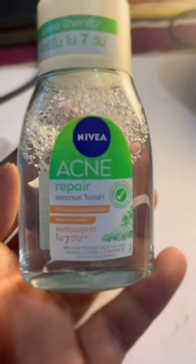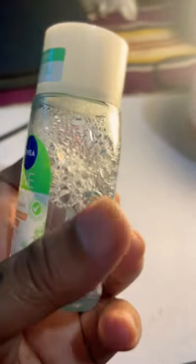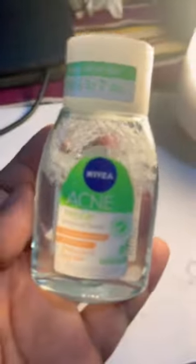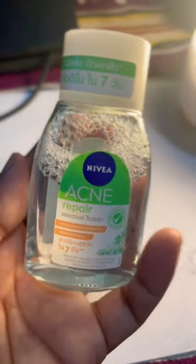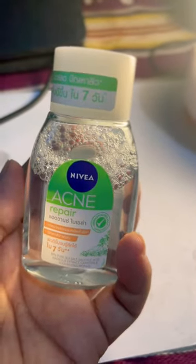This is a Nivea acne repair cream which I got from Thailand. It's a very non-greasy liquid, very nice and clear, and it really repairs the skin tone and skin texture.